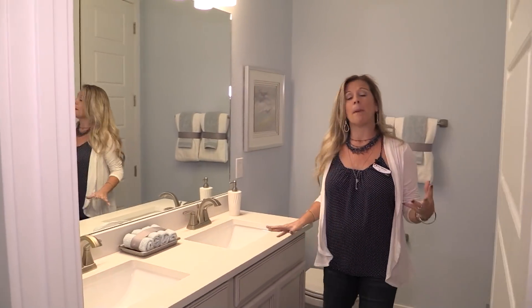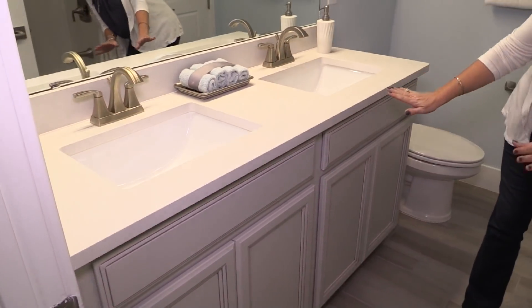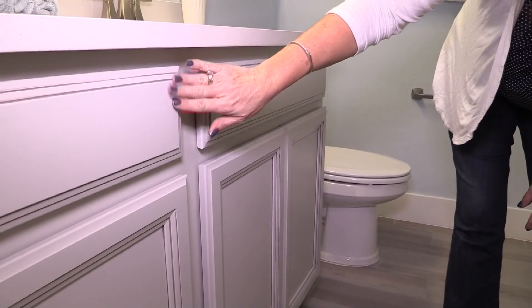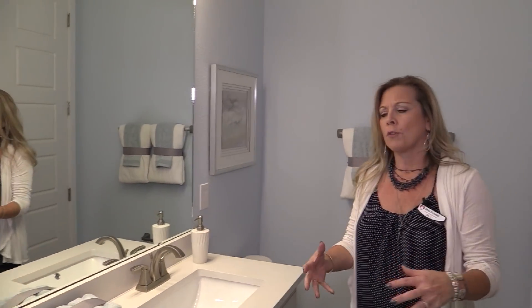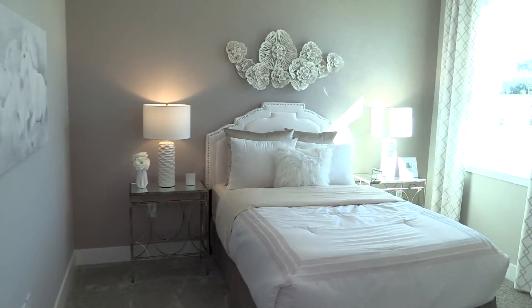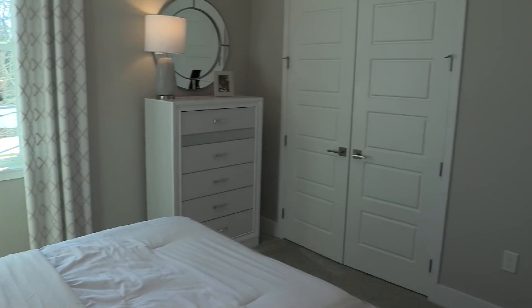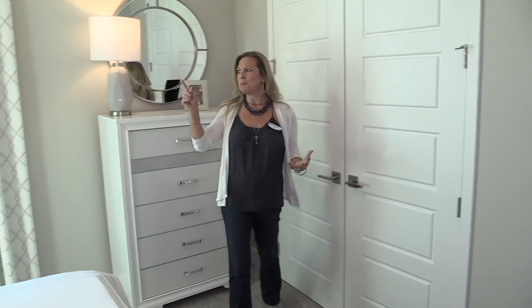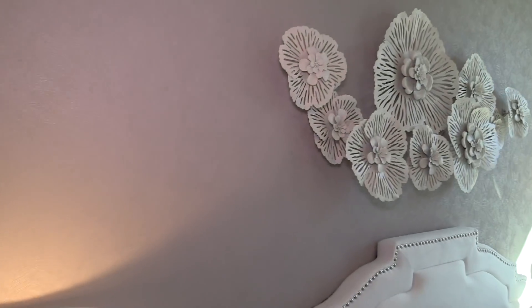Over here, you have a nice big bathroom and you'll notice you have two sinks. If you're looking for design, this is really pretty — the quartz counter here is white with little silver specks, and the cabinets are kind of an off-gray, off-white. It's a really beautiful combination. And then back over here, you have another nice-size bedroom with a nice big closet. These two bedrooms kind of have their own little mini wing tucked back here. For design, they did a really cool paint treatment on that back wall, making it an accent wall.